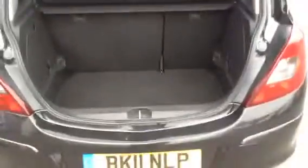Let's go inside the boot. Nice spacious boot, 60-40 split rear seats.